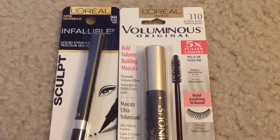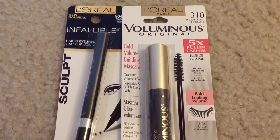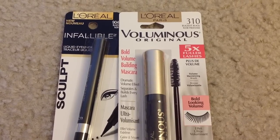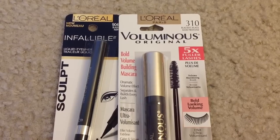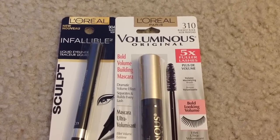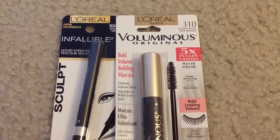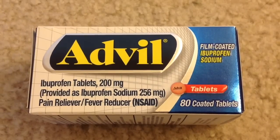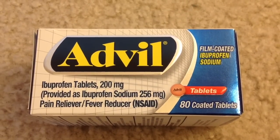I got back $5.00 in ECB. I will also get back $2.00 from Ibotta for the L'Oreal Infallible liquid eyeliner and $2.00 from Ibotta for the L'Oreal Voluminous mascara. After all those rebates, it's like getting each item for $1.99.